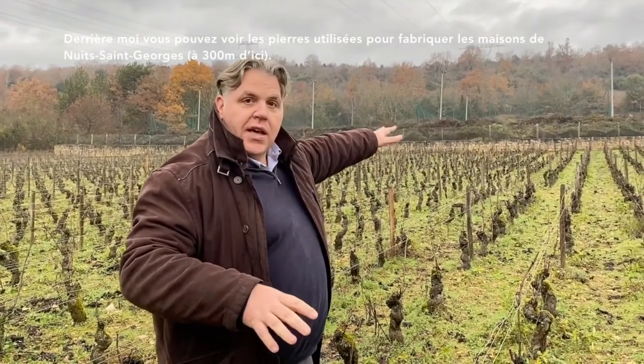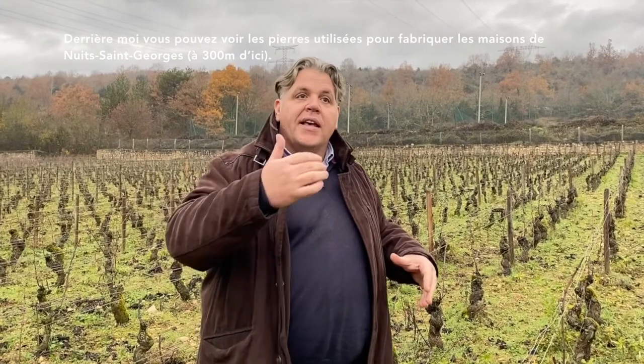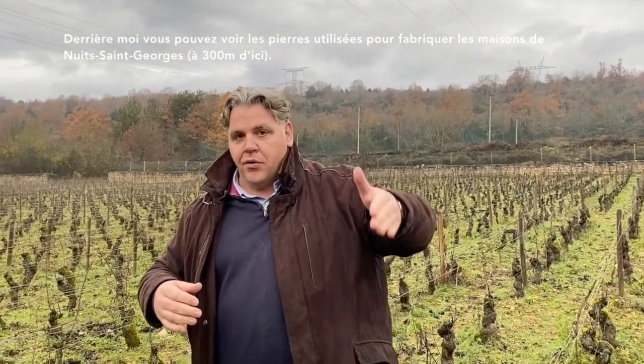Behind me you can see the rocks. They took the rocks from this area to build especially the houses in the village of Nuits-Saint-Georges, which is 300 meters from this vineyard.